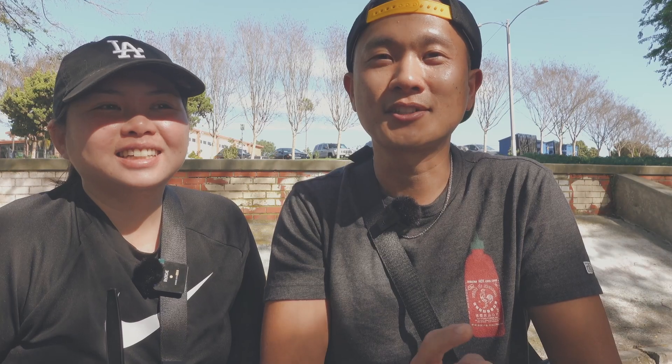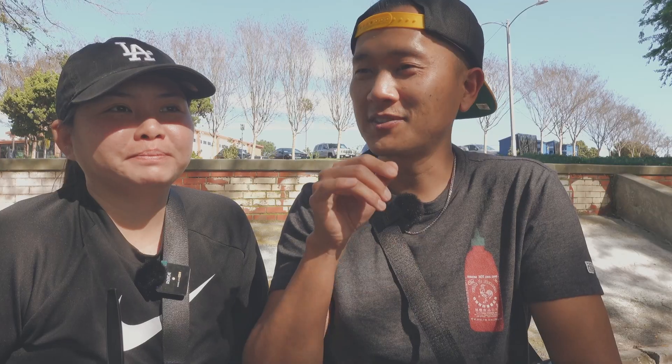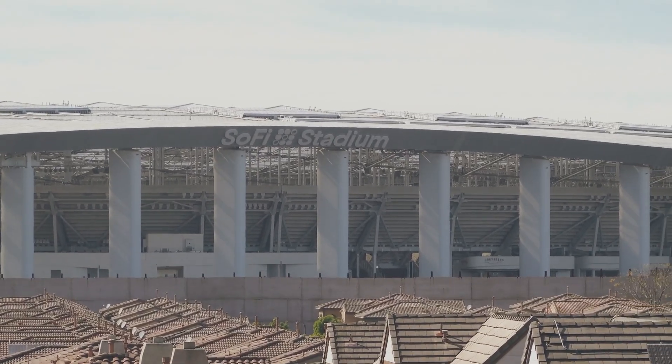We went to Dolan's out in Inglewood, the city of champions and the future home of the LA Clippers. We were going to go last week, but it was the Super Bowl. It's right down the street from SoFi Stadium, right here at Derby Park. We're going to enjoy our food — this is the first stop on our fried chicken tour.